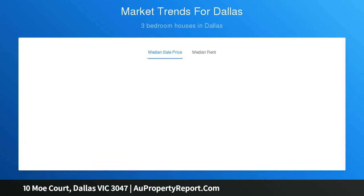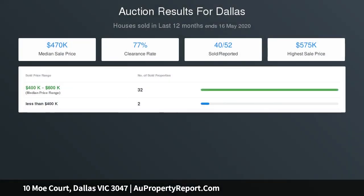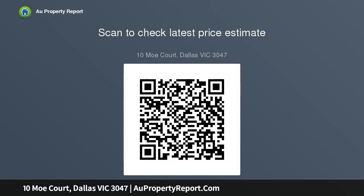Coronavirus update: In light of recent events, Harcourts Rockford Park have taken appropriate measures to minimize the risk of COVID-19 to our staff, clients, and customers. We are no longer conducting open for inspections, and kindly ask that you do not attend inspections if you are feeling unwell, have been in contact with someone diagnosed with coronavirus, or have been in a high-risk situation.